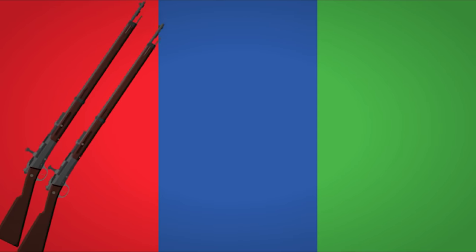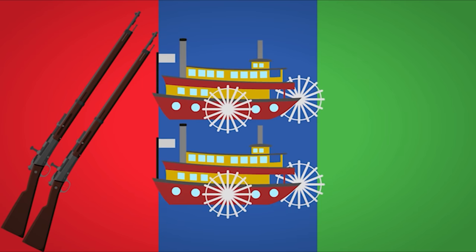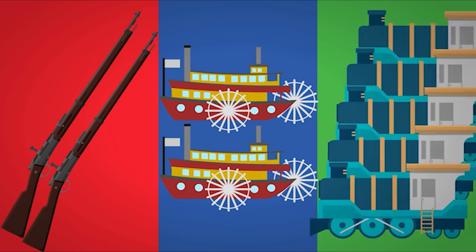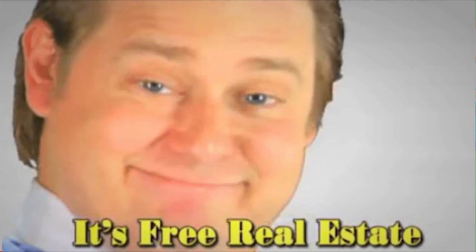So what changed? Europe started industrializing. Repeating rifles and machine guns made conquest easy, steamboats made shipping cheap, and trains made transport by land easy. And in 1869 when the King of Belgium, Leopold II, started preparations to colonize the Congo, other European powers did not want to be left out and soon began their own expeditions to Africa.